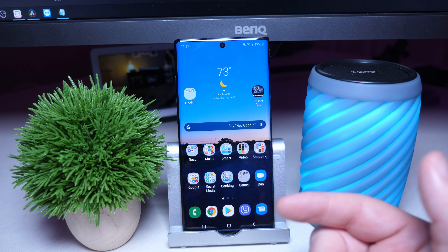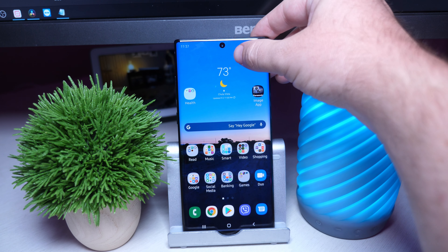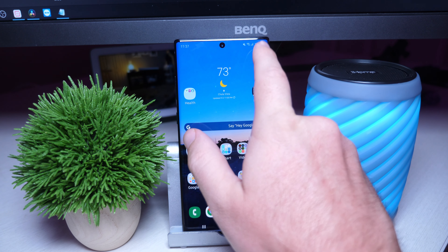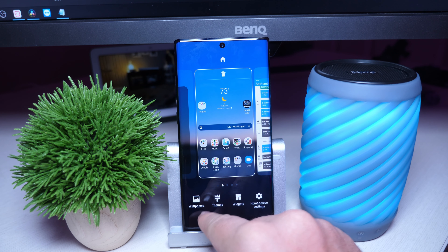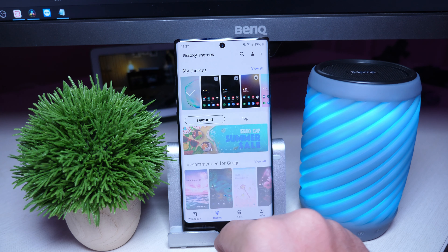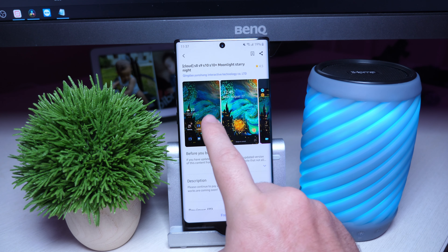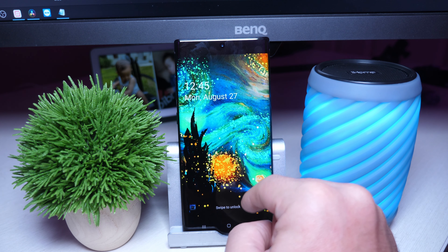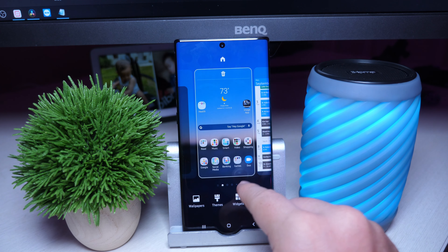The first one is customization and software. Customization is huge on Android, especially with Galaxy phones. You can do and change almost anything you want on here — change the wallpaper, theme out your phone. If you like to choose different themes, you can do that, from changing the icons to the wallpapers to the sounds it emits. All kinds of crazy stuff on here. It's amazing and super easy to do.